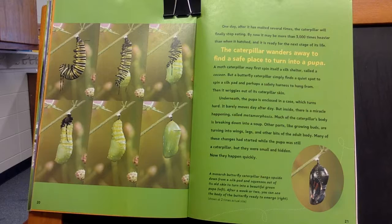But inside, there is a miracle happening called metamorphosis. Much of the caterpillar's body is breaking down into a soup. Other parts, like growing buds, are turning into wings, legs, and other bits of the adult body. Many of these changes had started while the pupa was still a caterpillar, but they were small and hidden. Now they happen quickly.